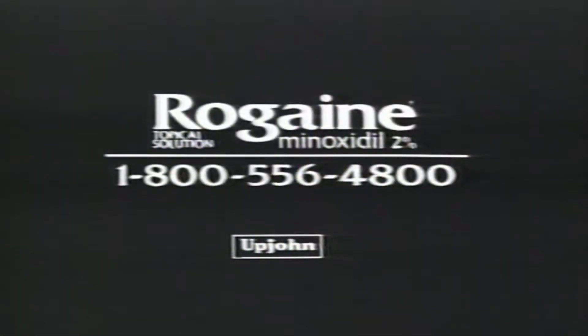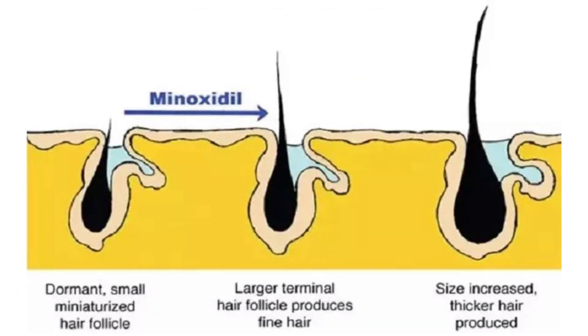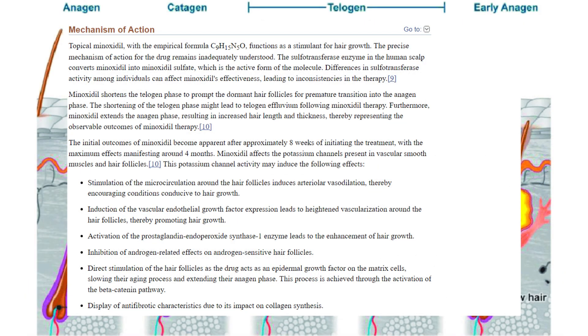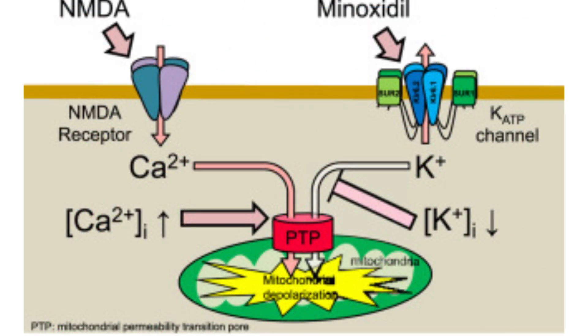At its core, Minoxidil's direct functionality is to prolong the anagen phase of the hair growth cycle. However, the exact mechanism of action of Minoxidil isn't fully understood. It is believed to influence the potassium channels in vascular smooth muscles and hair follicles, and this particular action leads to several potential effects.